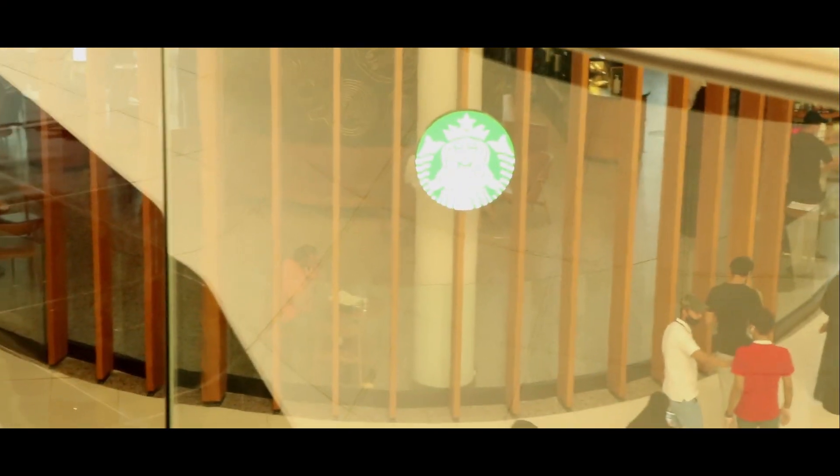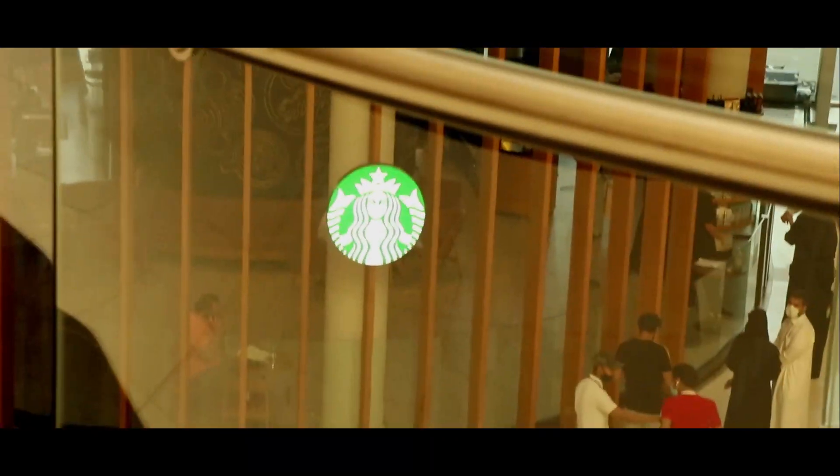Guys, look at it — let me fix the lighting. Okay, look — it's really, really awesome. This place is huge.